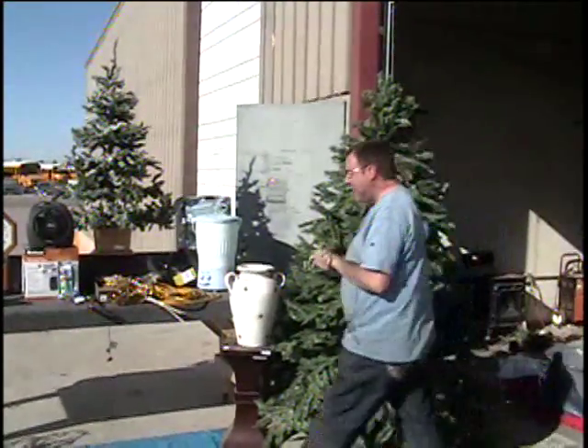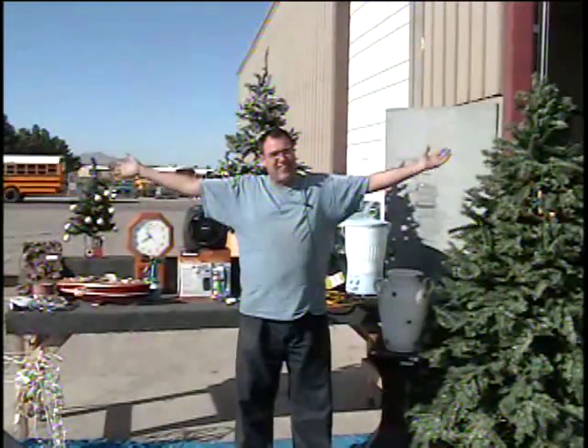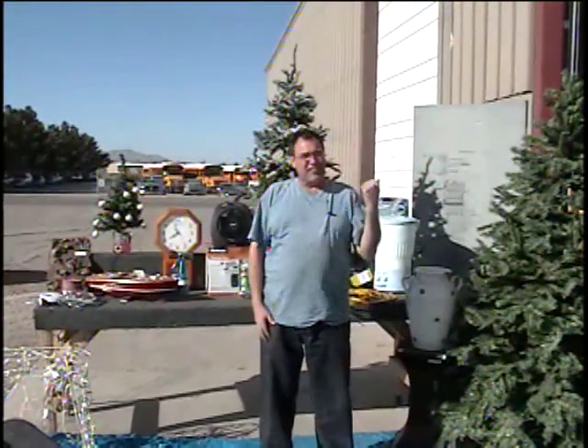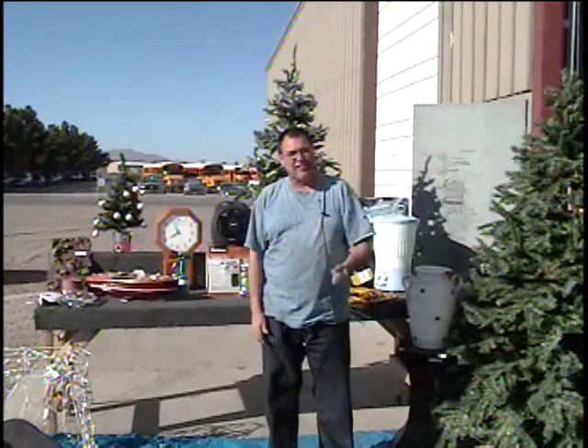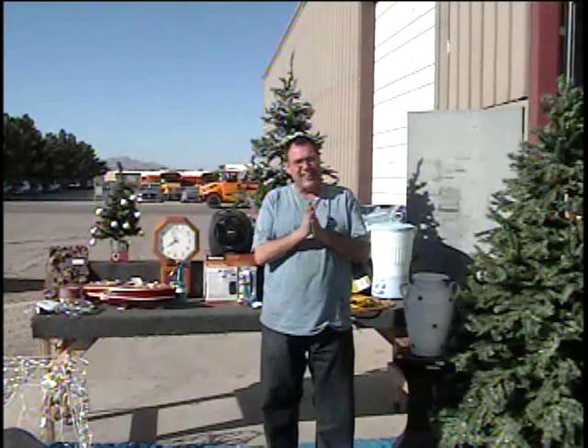Folks, here we are in beautiful sunny Las Cruces. I'll get in the picture today in my dirty t-shirt working in the warehouse. Y'all come down to the warehouse — you can shop. It's at 2001 Copper Loop. Let's go to the bidder board now on table number two.